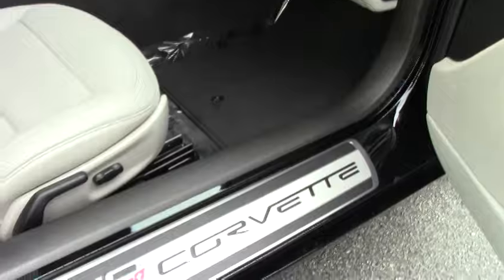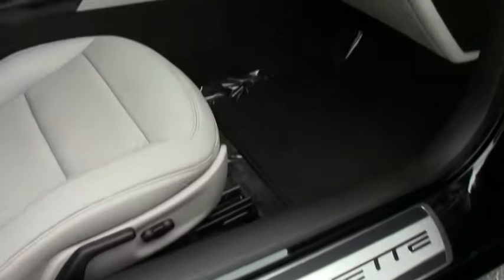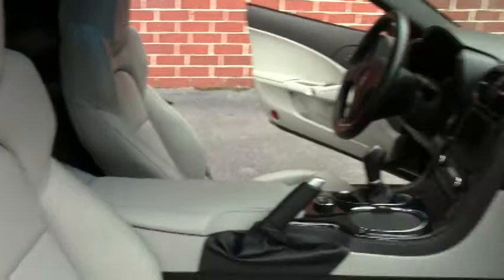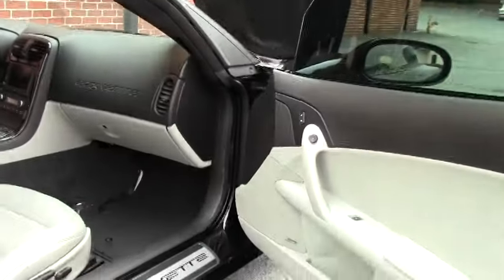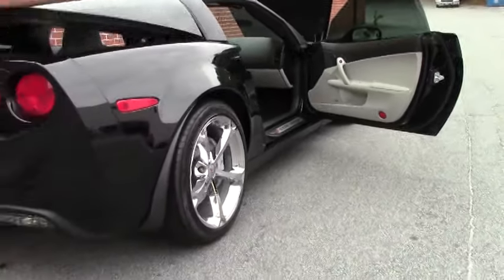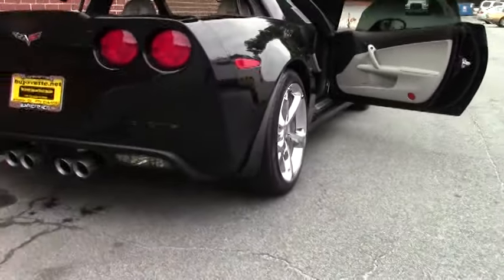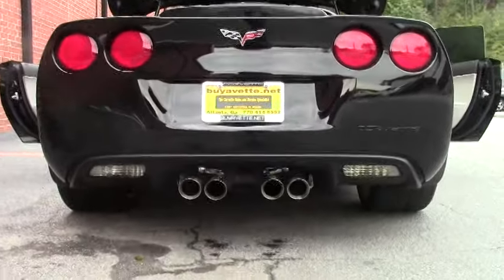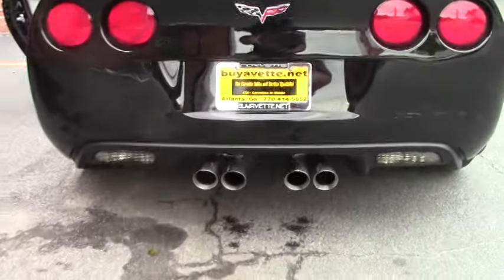Beautiful titanium interior. This car has the heads up display — it's a 2LT. It has the heads up display, the Bluetooth package, navigation, power everything: windows, doors, locks. This car does not have memory seats or the heated seat option.